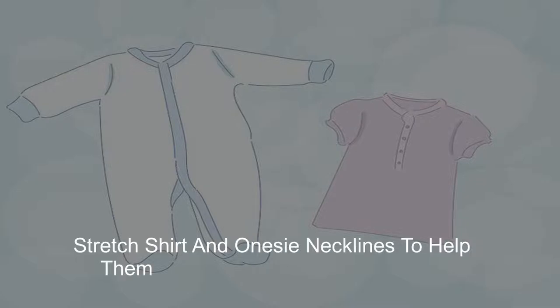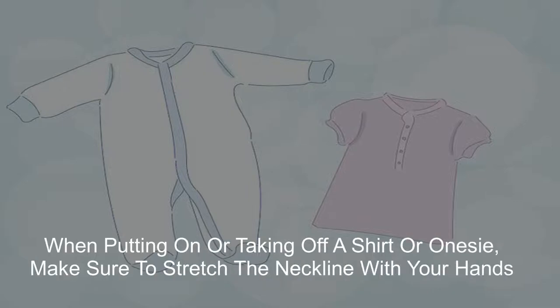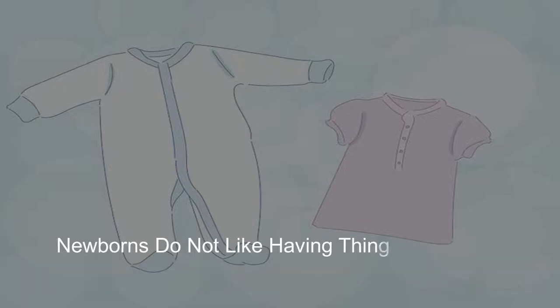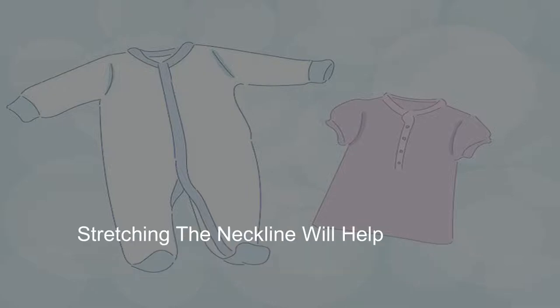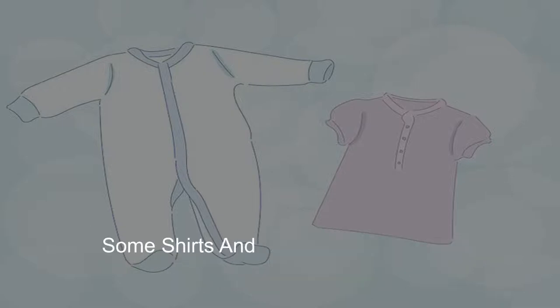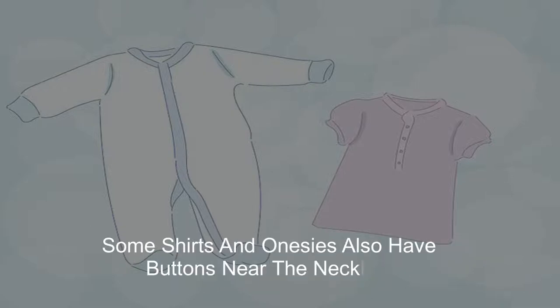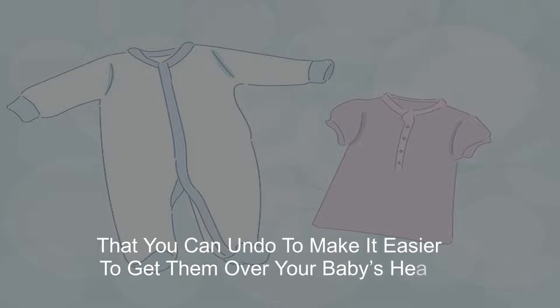2. Stretch shirt and onesie necklines to help them fit over your newborn's head. When putting on or taking off a shirt or onesie, make sure to stretch the neckline with your hands. Newborns do not like having things put over their heads and they may fuss or cry. Stretching the neckline will help make putting a shirt on and taking it off easier for your baby and for you. Some shirts and onesies also have buttons near the neckline that you can undo to make it easier to get them over your baby's head.